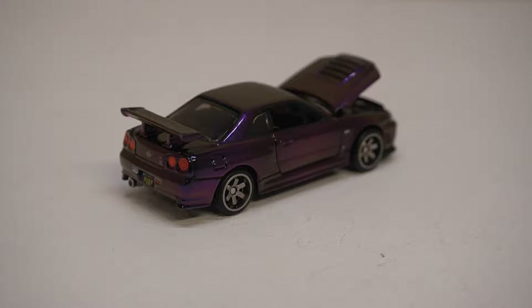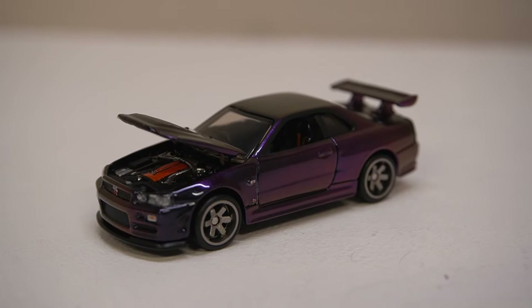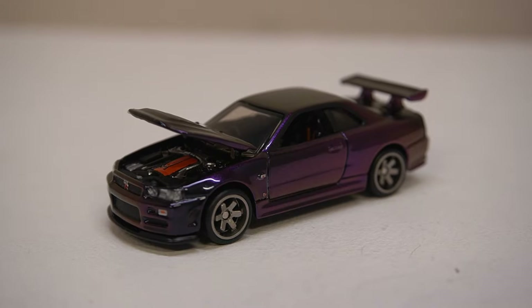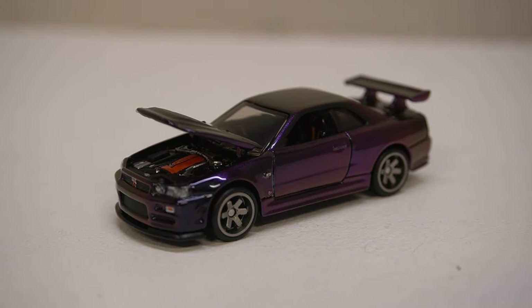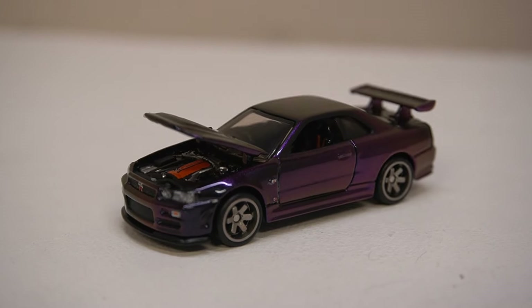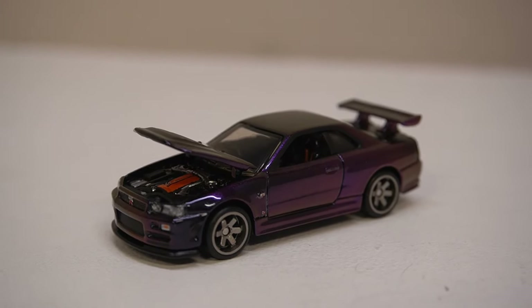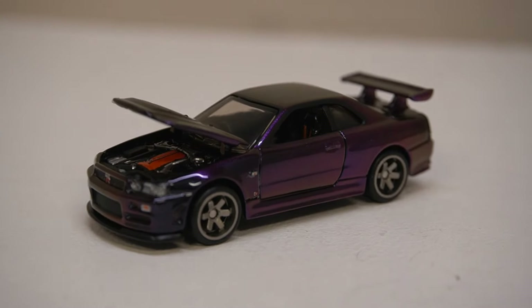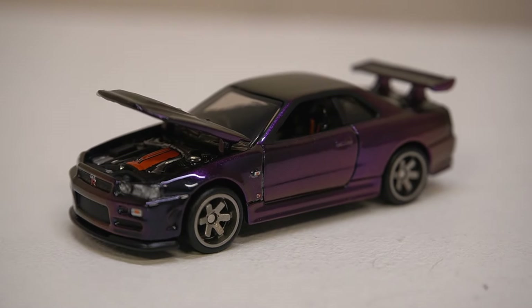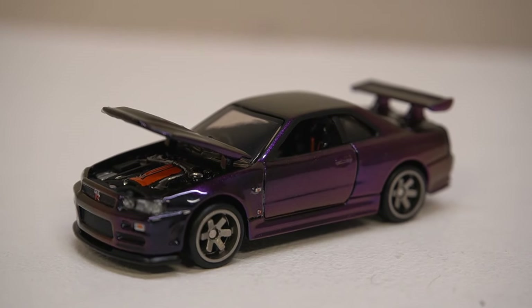Well, there we are — the R34 colour shift Skyline. It looks absolutely beautiful. I'm so happy it's arrived, and relatively in one piece. I wanted to open this car, so very, very happy with that. Let me know what you think of this car down below in the comments, let me know if you picked one up. I don't think the sale on this one was too bad — I'm pretty sure they've made quite a few of these. The sale lasted a good 10 to 20 minutes from memory, so it wasn't too bad. Cheers for stopping by — don't forget to like and subscribe for more. I'll see you in the next one.